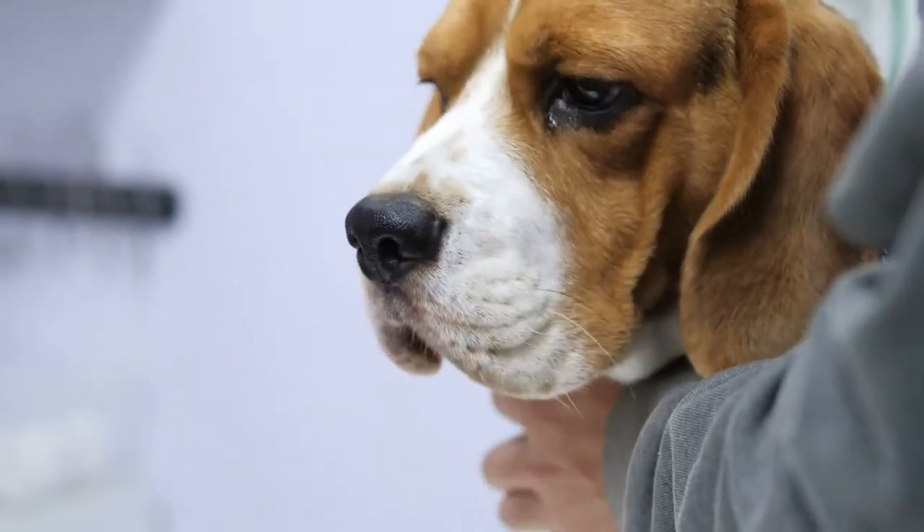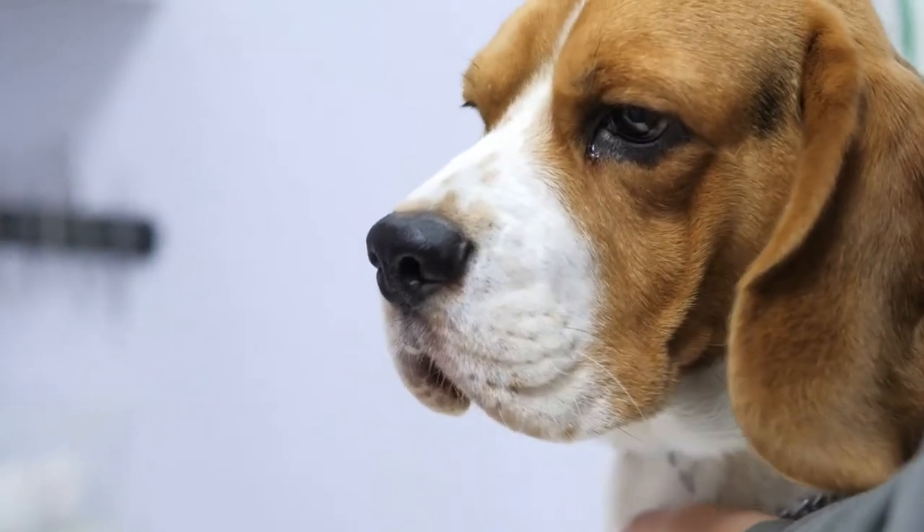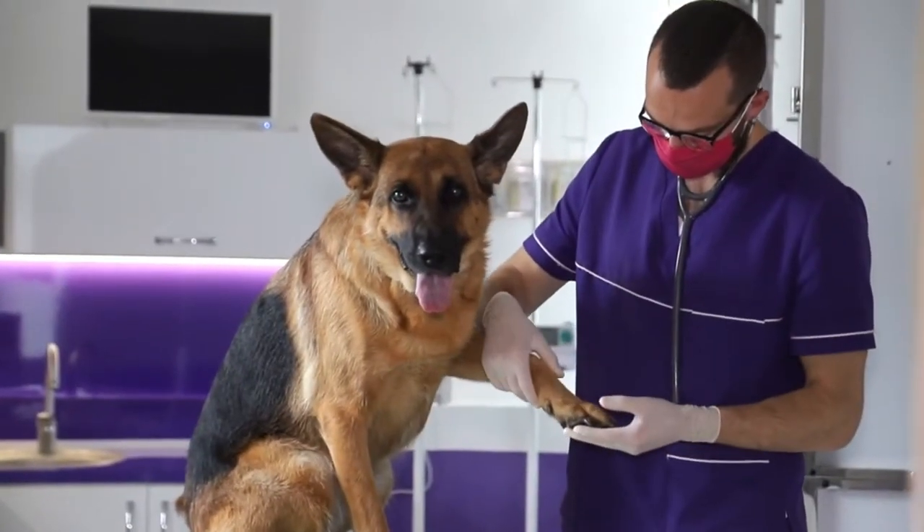Melanoma can affect dogs of any breed, but is more commonly seen in Chow Chows, Cocker Spaniels, Poodles, and Schnauzers.